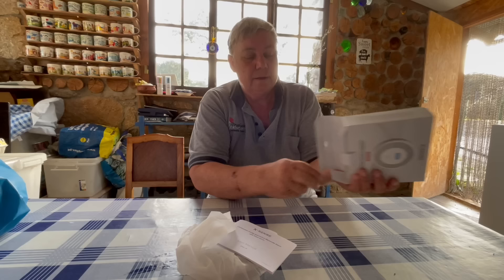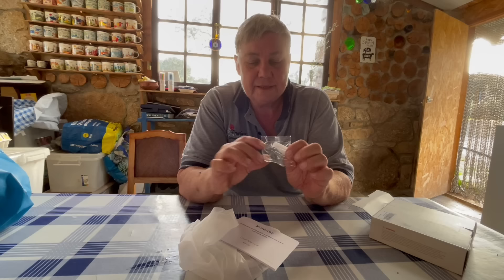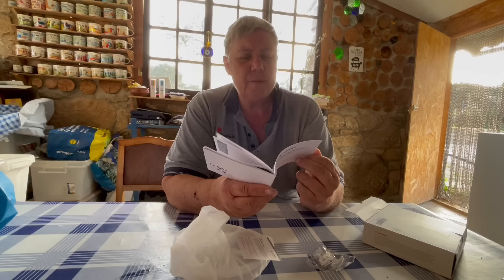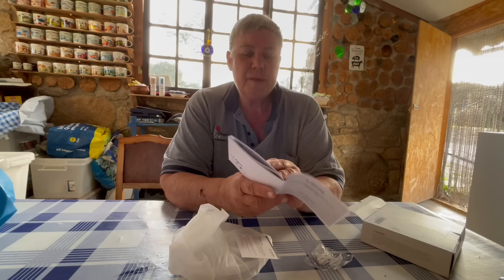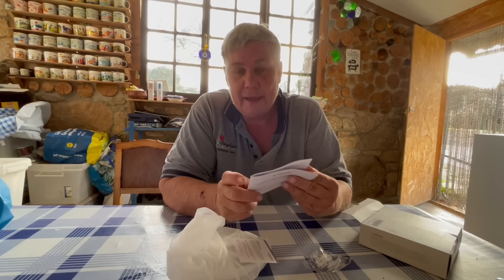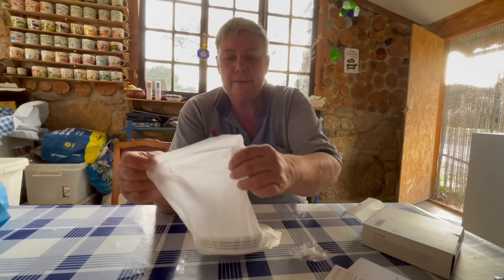It comes with screws and wall plugs so we can fix it to something. It comes with a user manual which is in English - bonus, because I don't speak German - though it does have other languages as well, including English and German. Okay, so it's got the basic safety information. I suppose I should read the instructions - you know, girl power! Very, very fancy.